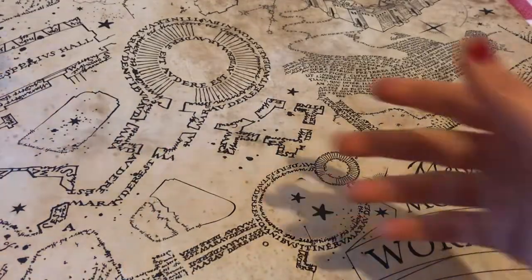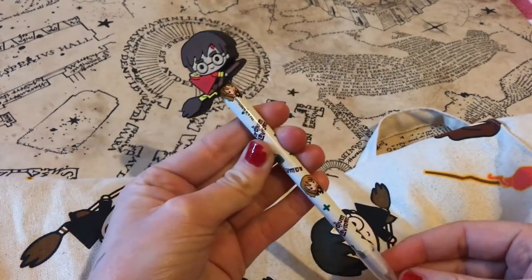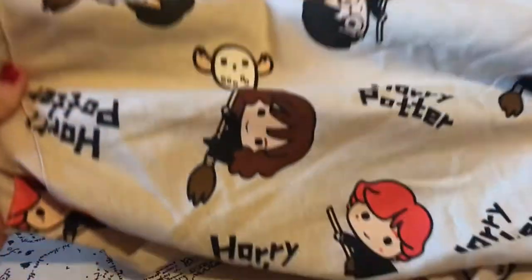Two smaller items I got: this Harry Potter pen, which has Harry playing Quidditch as the topper and it's blue in colour. I also got this eco-friendly tote bag with the same design — it has really cute characters on it, so this will go straight into my car so I've always got it handy.